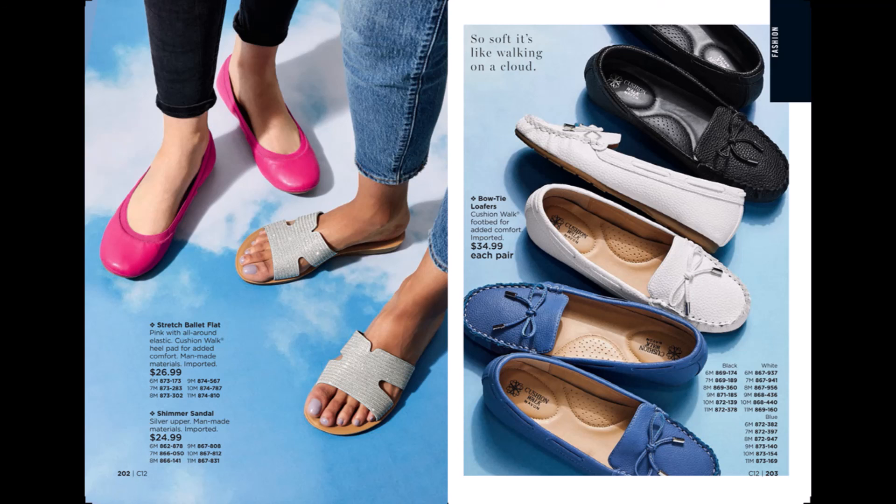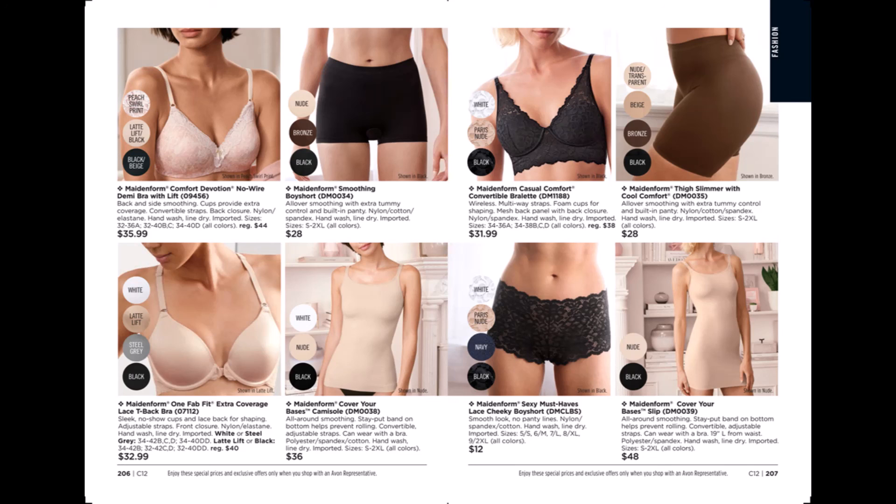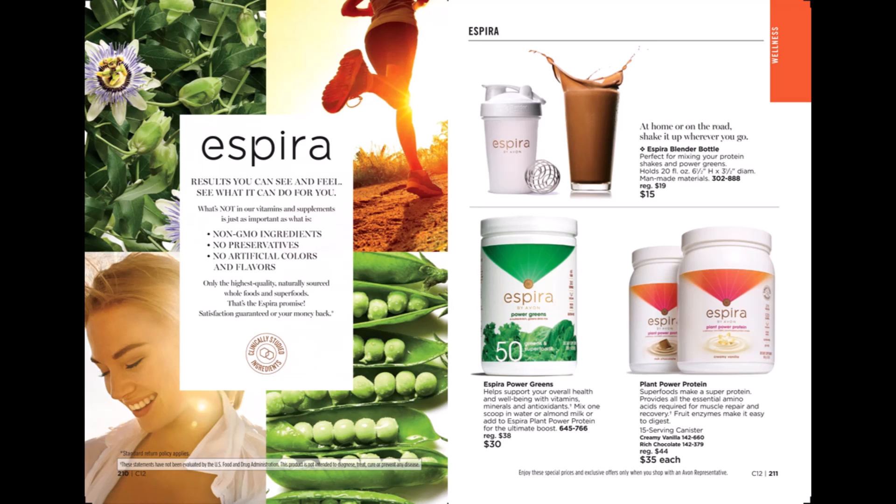We have a wide variety of bras and underwear, cover-up base slimmers, thigh slimmers, boy shorts, and cheeky boy shorts — quite a nice variety. We also have our Spirit products, which are plant-based: a plant power protein powder, power greens, and shaker bottles are also available.